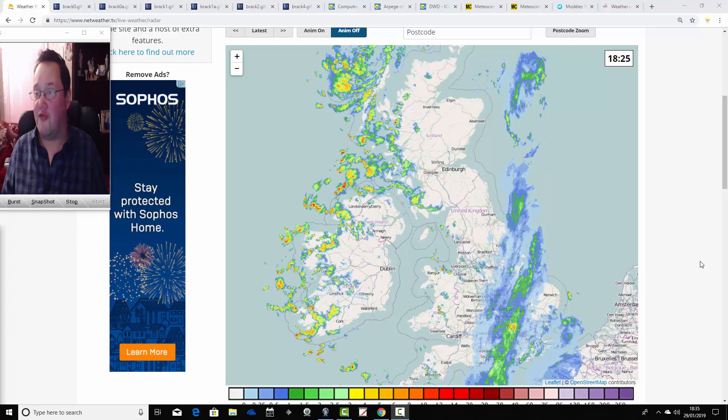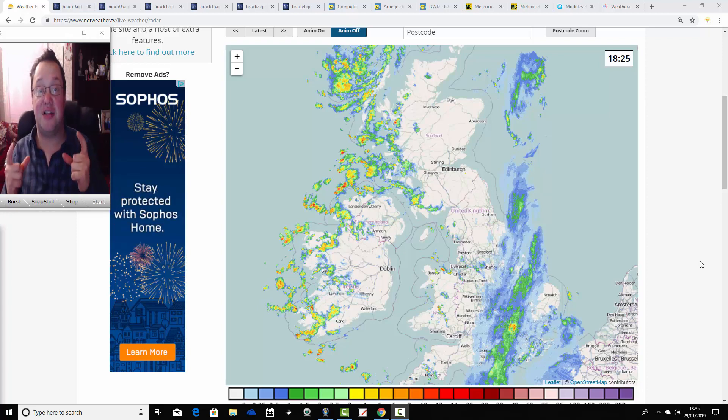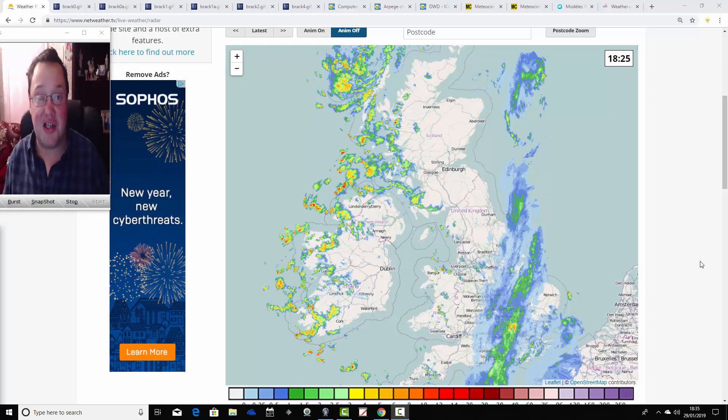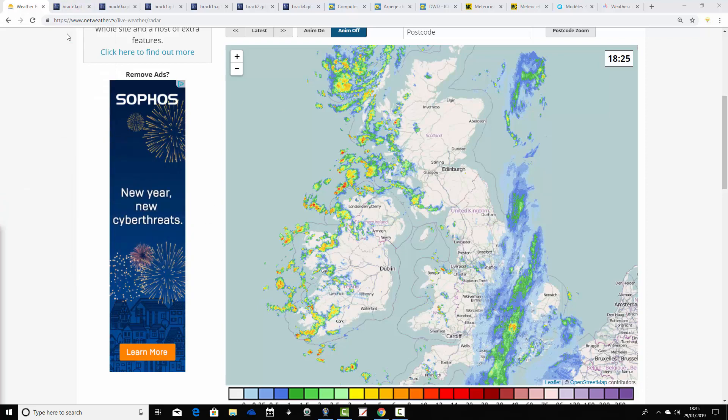I'm going to talk you through all of the latest updates on the models right now. Just to say that today's two videos have been released so far — the East January 30-day look ahead this morning or early this afternoon, and then we have the week to 10-day video update on the homepage. It covers next week with a lot of uncertainty about next week's weather and whether it's going to turn milder. Right, so let's get on with Snowwatch.